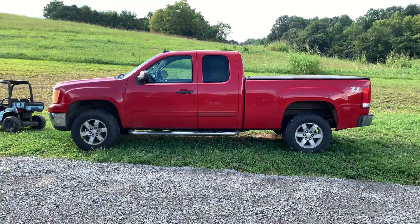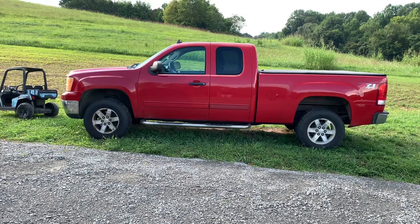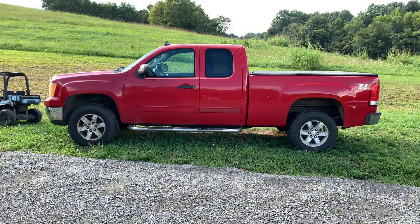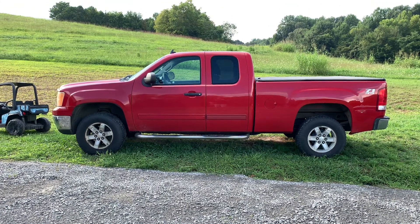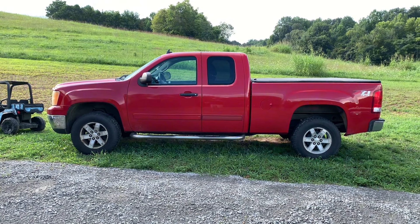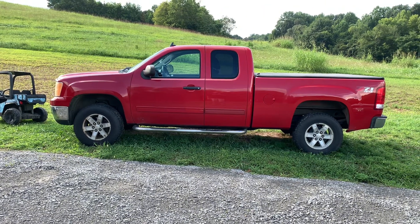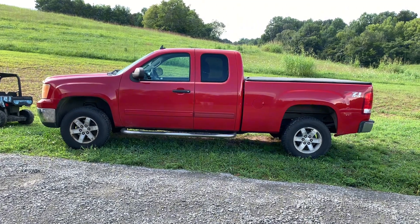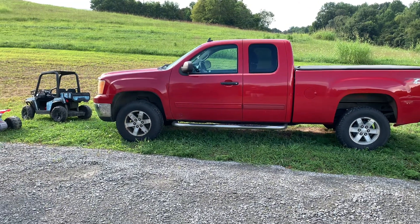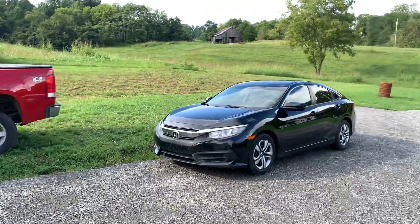Hey everybody, back again with another video — a little different today. As you know, this truck here, I've had it for about six years. I've been driving it 75 miles one way to work. It has about 250,000 miles on it. It gets decent gas mileage for a truck, like just under 18, but that's still not great, especially when I'm still trying to pay for a house and have two kids to feed with another on the way. It's been a long time coming, but I finally did it.